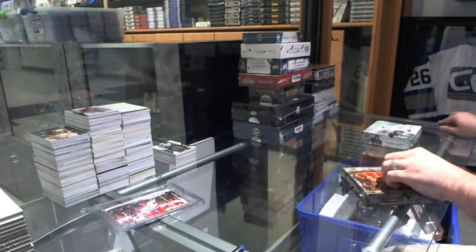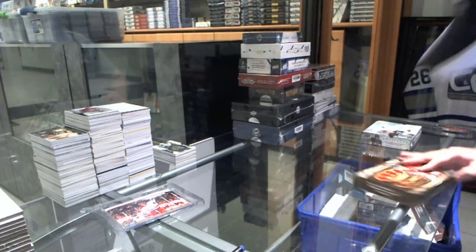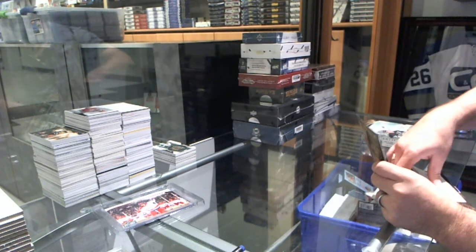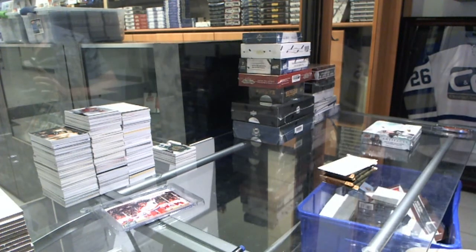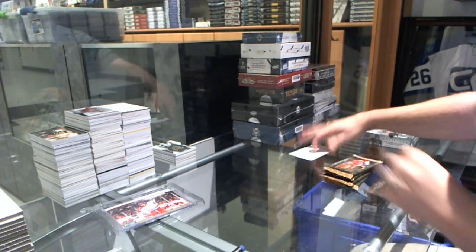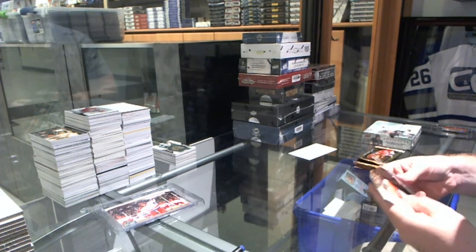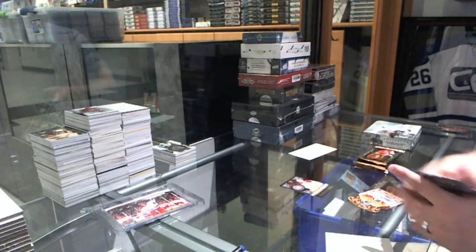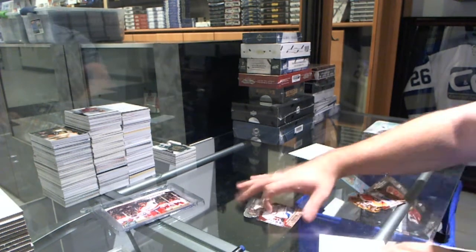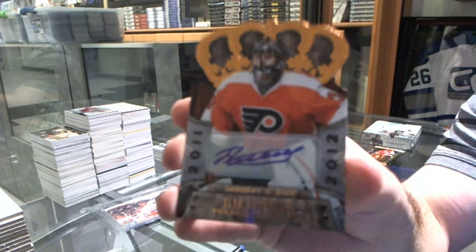Continuing on, C&C Break number 5335, we have the Crown Royal 11-12 and the 12-13 Artefacts. Two-game win streak! We've got a Lords of the NHL for the Canadiens' Carey Price. And we've got an autograph for the Philadelphia Flyers, number 99, Ilya Bryzgalov.